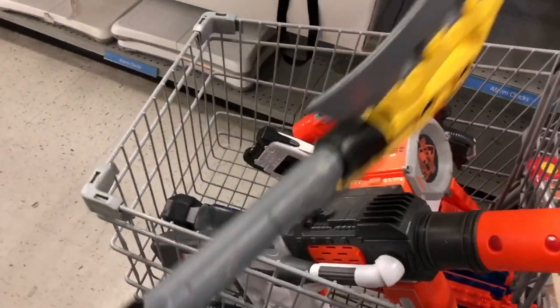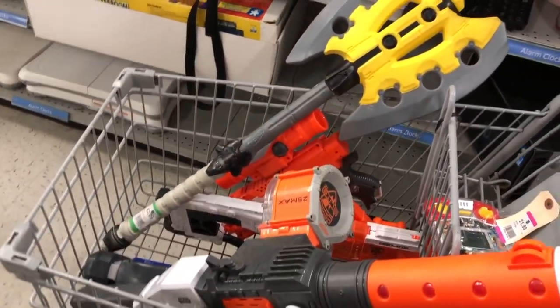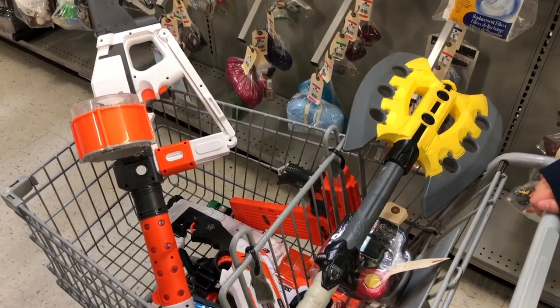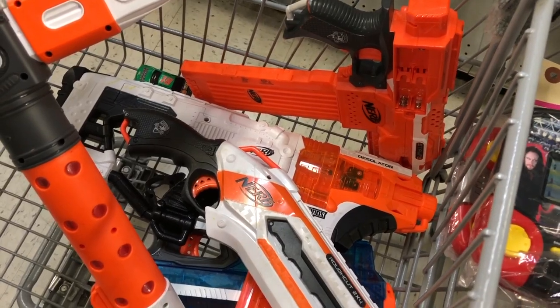And finally, after moving on from that cart, I find the Nerf Battle Axe just laying on the floor a few aisles over. What an awesome haul today. Let's hit one more store and see if we're still lucky.